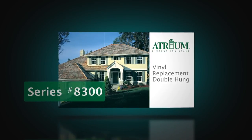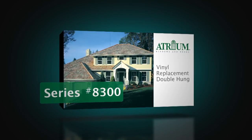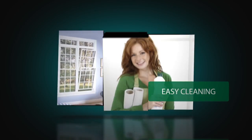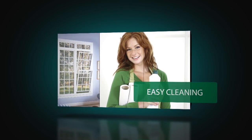The Atrium 8300 is one of the industry's most popular double-hung windows because no other offers the combination of quality, performance, and value for your home. Your windows are, after all, your view to the world, so we make it easy to keep them beautiful.